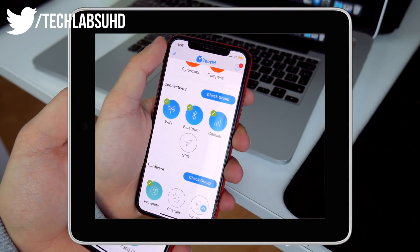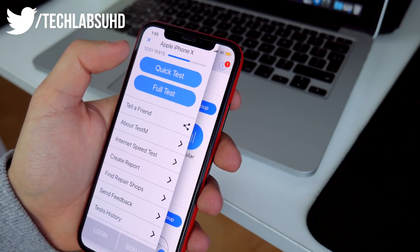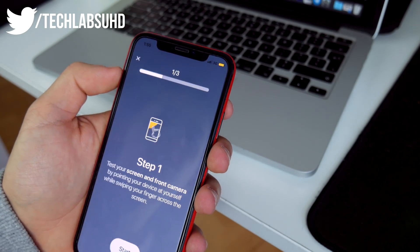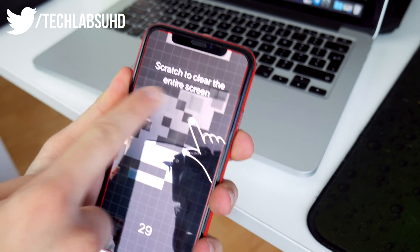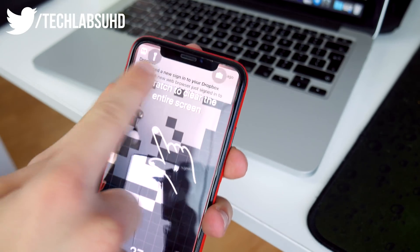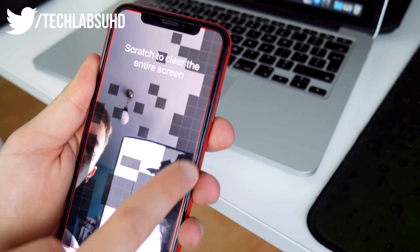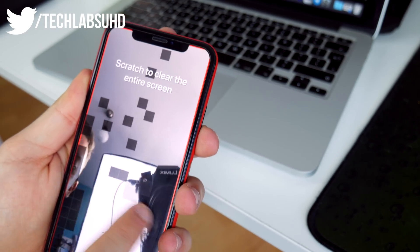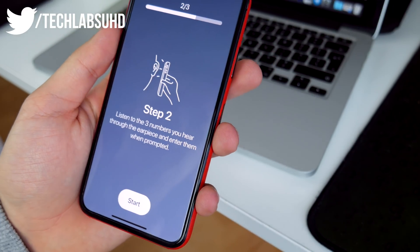Now let's move on to the real test. We have a quick test or a full test — I recommend going through the full test when buying a used iPhone, but I'm going to do the quick test right now. We need to test our screen. It's testing the camera as you can see — that's the front camera. We have to remove all of these squares from our screen, and this tells us that all zones of the screen are working. It's a pretty nice concept.